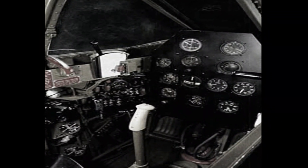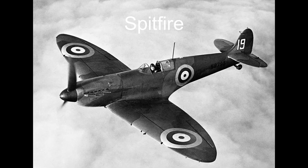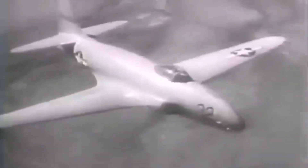The P-59 enjoyed a notable competitive advantage over other fighters of the World War II era, mainly due to its jet engine. Traditional propeller-driven fighters, like the P-51 Mustang or the Supermarine Spitfire, were limited in terms of speed and altitude.